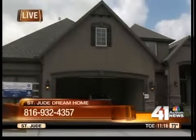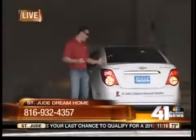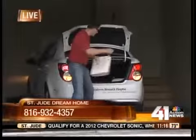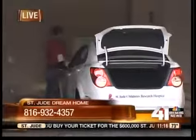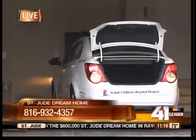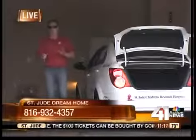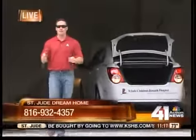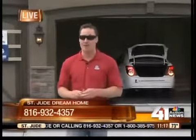It's a $600,000 home, and somebody's going to win it for just $100. One of the cool features is you can pull the car in, take your groceries out, and walk to the other side of the garage and put them straight in the pantry — there's a little cubbyhole made just for that. You can win each one of these prizes by buying a ticket. All proceeds go to benefit St. Jude Children's Research Hospital in Memphis, Tennessee, and they help a lot of kids locally. To be eligible for the car, you need to buy your tickets today.